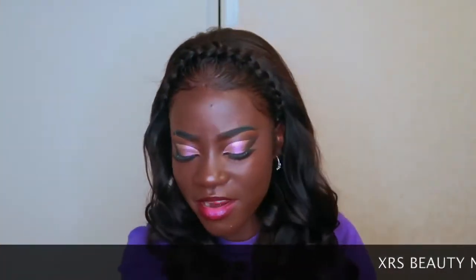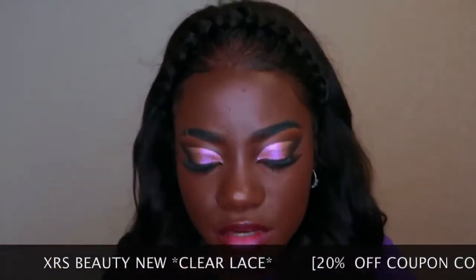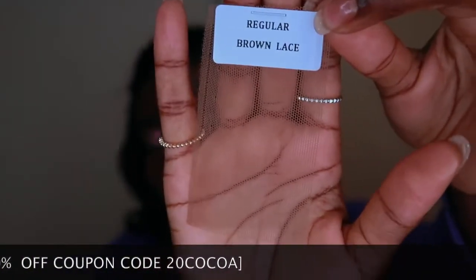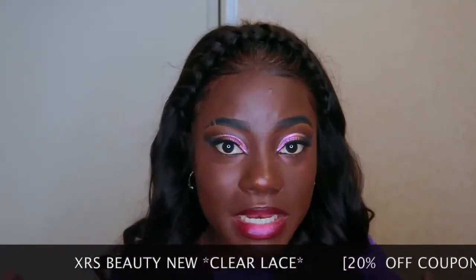All right y'all, right here let me pull this down so you don't see how bad my hands are. I have three sample pieces of lace: the first one is the regular transparent lace, the regular brown lace, and this is the new clear lace which is what I'm wearing right now. You can't even see it on camera, which is dope. I'm gonna put some gel or glue on my hands and put all three laces on to show you how well they blend into my skin.